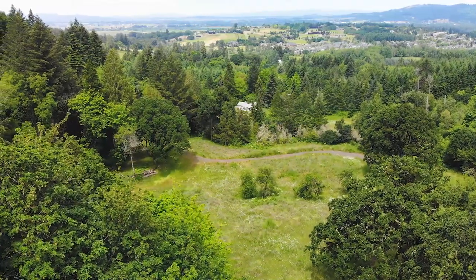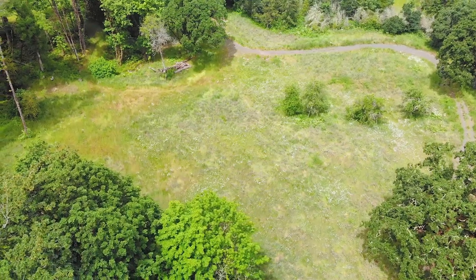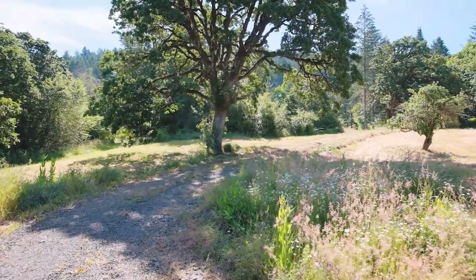It's been owned by the same family that homesteaded it, so there's a lot of history here. It's beautiful and quiet — you can hear the birds singing. There are some beautiful old oak trees, and this lower area here is where there used to be a grain mill, with about two and a half acres of good flat ground down in here.